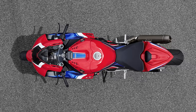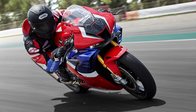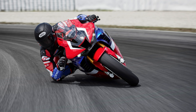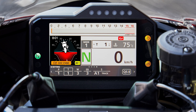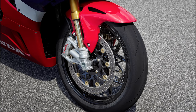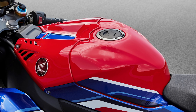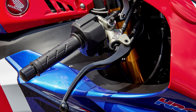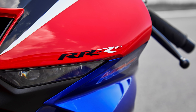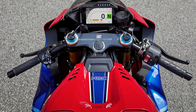Akrapovic partnered in the development of the exhaust end can. Constructed from titanium, its small physical size and lightweight contribute to mass centralization and right side lean angle. The exhaust valve was also designed with Akrapovic to deliver both low RPM torque and high RPM power. A patent-pending valve stopper stops exhaust gas leak when closed while also reducing noise, allowing the total end can internal volume to be reduced by 38% compared to the outgoing design.